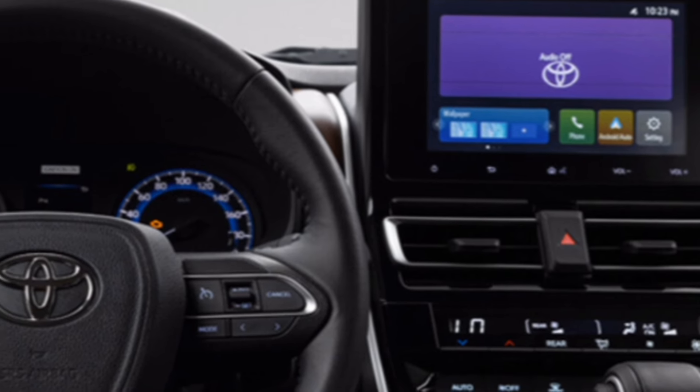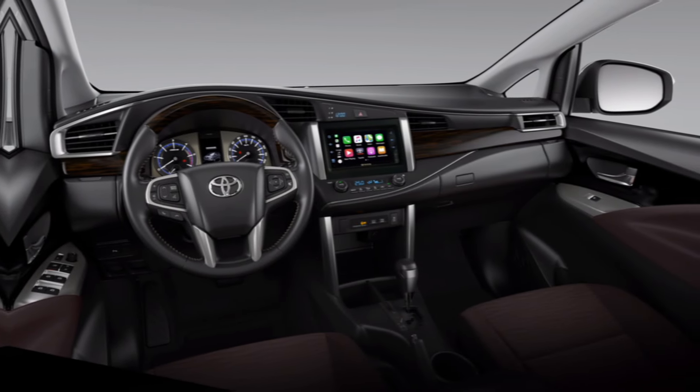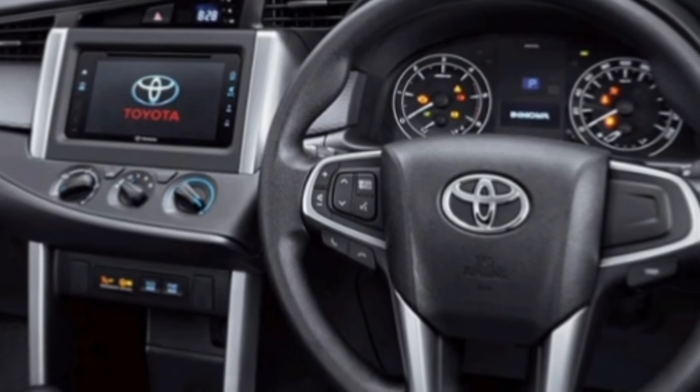Under the hood, the 2024 Innova offers a choice of powerful yet fuel-efficient engines that deliver smooth and responsive performance. Whether you're cruising down the highway or tackling city traffic, the Innova provides a confident and enjoyable driving experience.